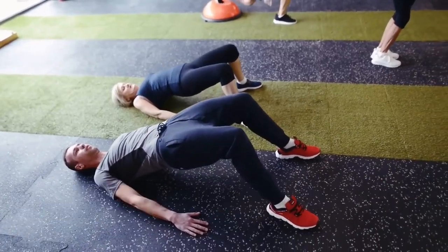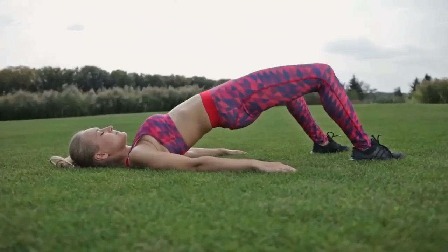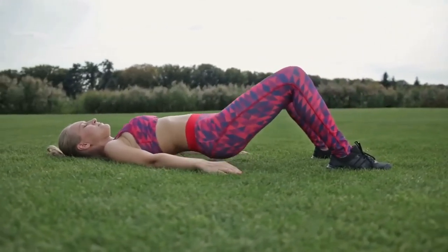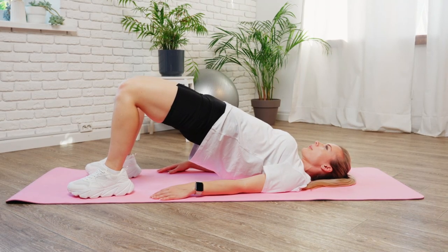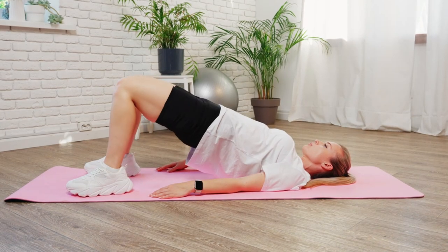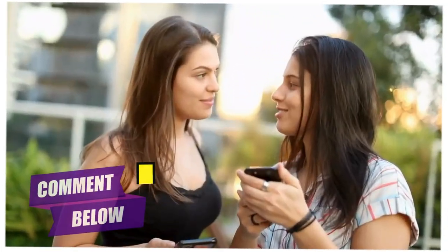How many glute bridges do you need to see results? 100 glute bridges every day may seem like too much, but it's not — it takes about five minutes to finish them all, and they will do wonders for your body. That said, it's important to start slowly and build up your strength and endurance over time. Begin with 25 to 30 reps per session and increase the number gradually each week until you reach the target of 100 glute bridges daily. You will begin to see results in as quickly as two weeks, with the biggest changes happening after a month or more of consistent practice. Ultimately, you will feel and see a difference in your strength, speed, and flexibility from doing glute bridges regularly.